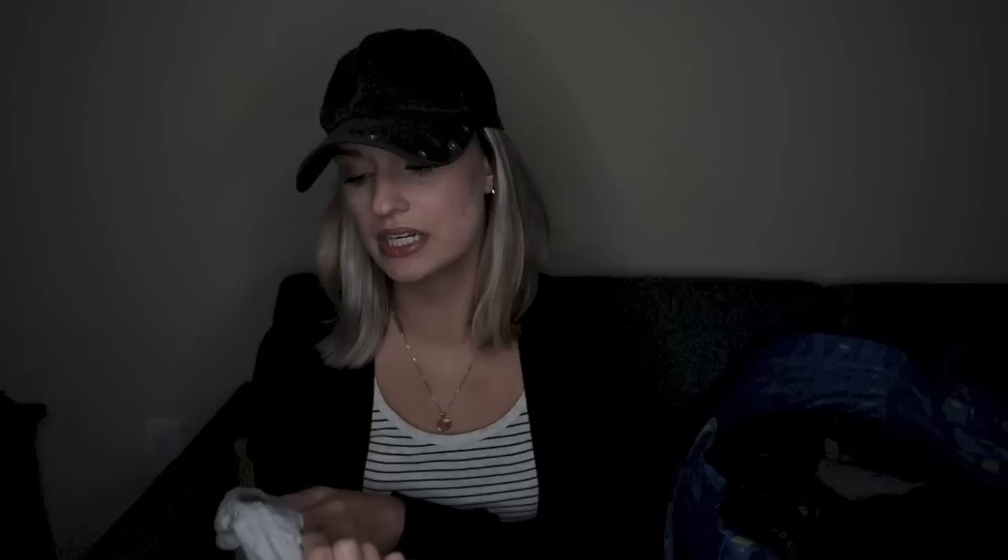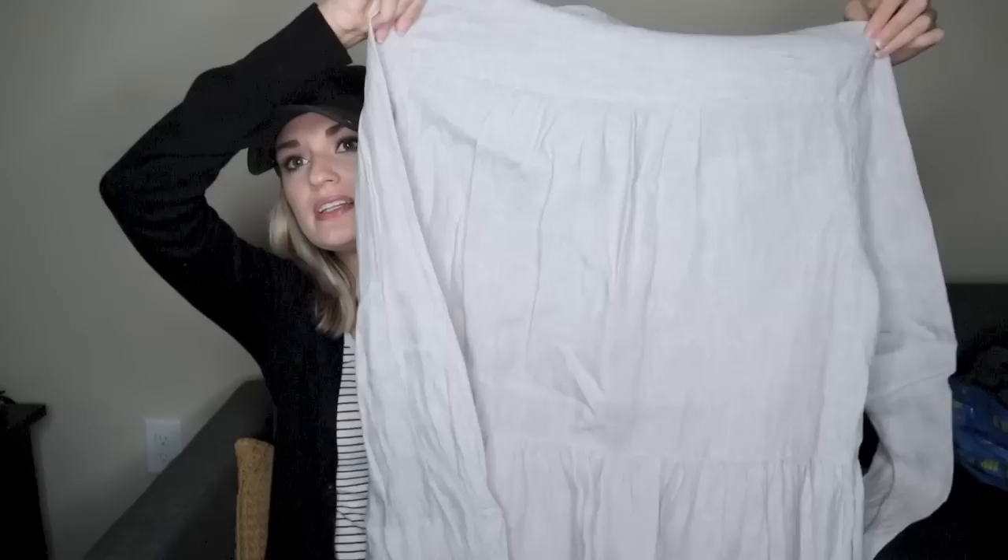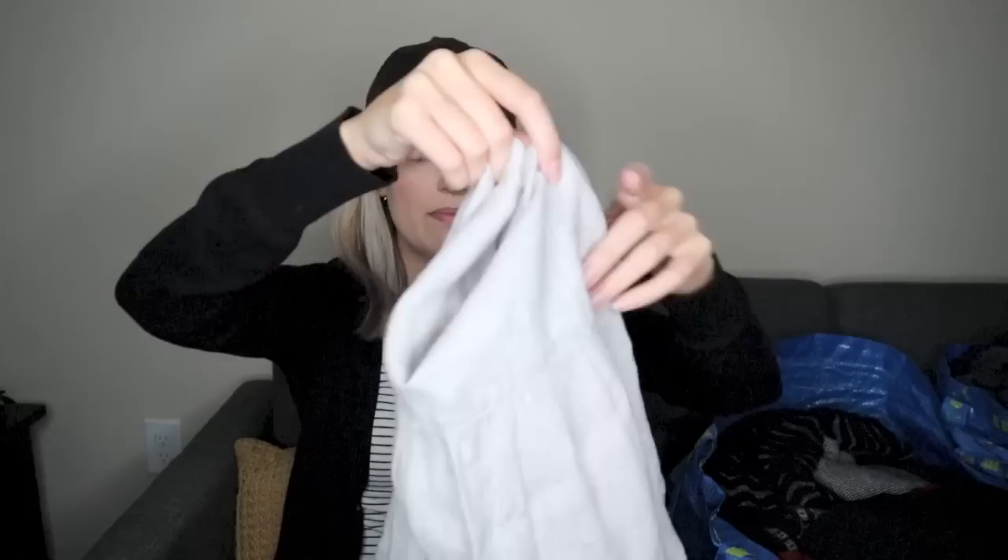This I picked up based on the size as well as the material. The brand is Beacon Cove, which really doesn't mean anything to me. I just liked that it was 100% linen. Again, it's a size large. It has that high-low hem, and dresses in this cut that are 100% linen sell very well. They have that lagenlook vibe. I will add keywords: lagenlook, artsy, boho.